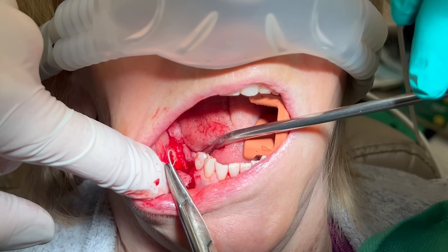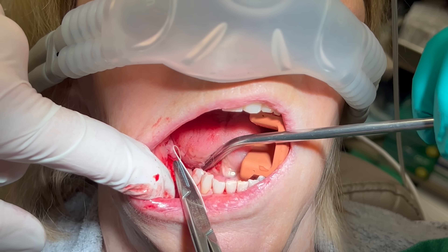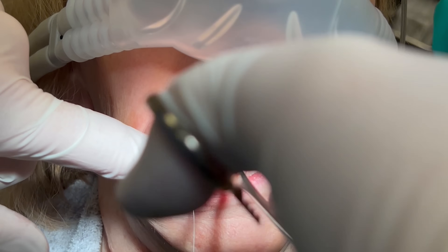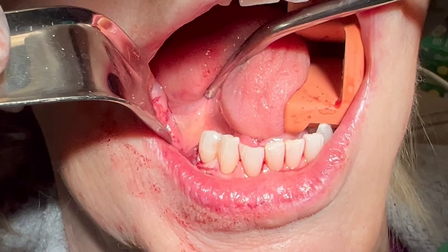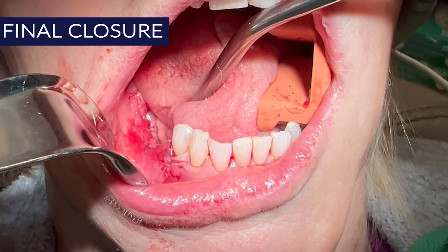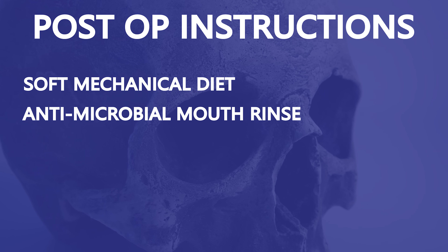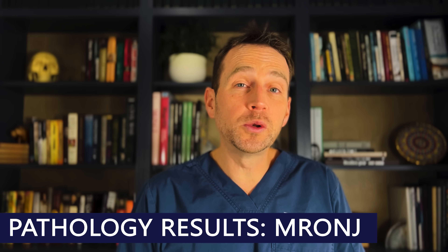This minimizes the chances of wound dehiscence. Finally, I close the site primarily with vicryl sutures. This patient was provided with detailed post-operative instructions including a soft diet, continued antimicrobial mouth rinses, and a tailored antibiotic regimen. The pathology report confirmed the diagnosis of MRONJ.